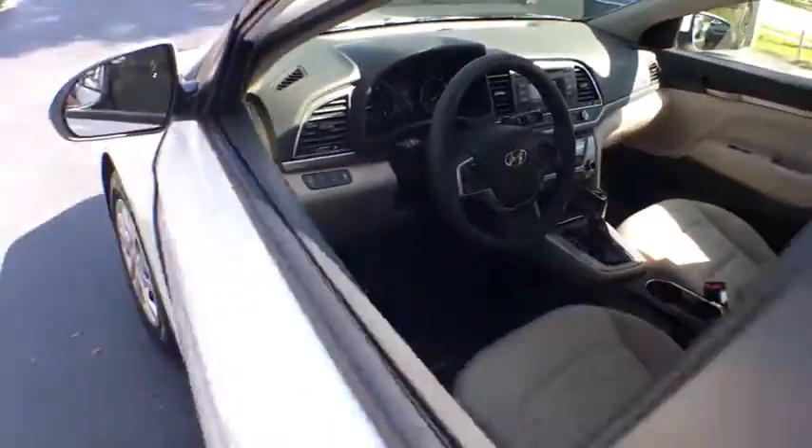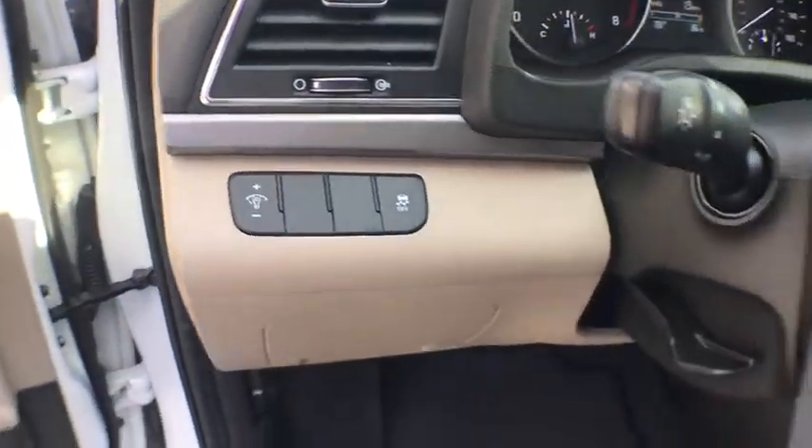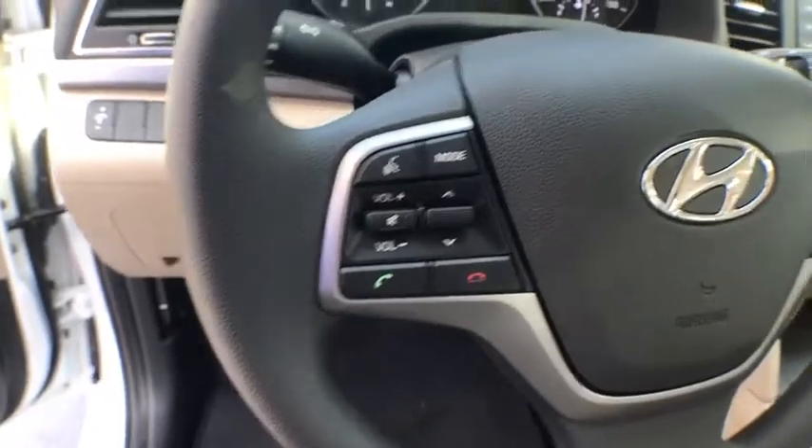Traction control, keyless entry, Bluetooth, power steering, cruise control, center armrest, clock, power door locks, power windows.